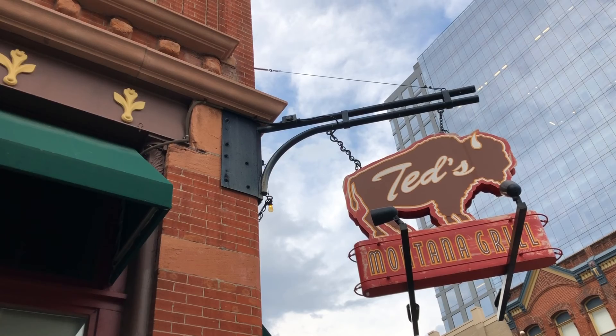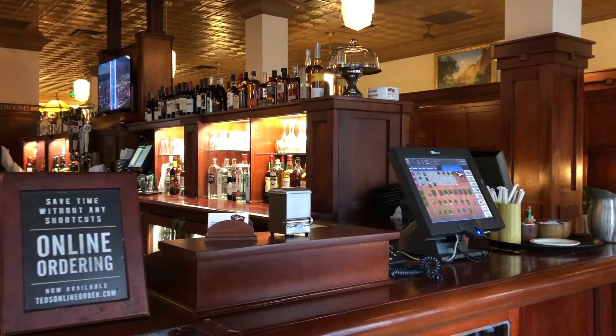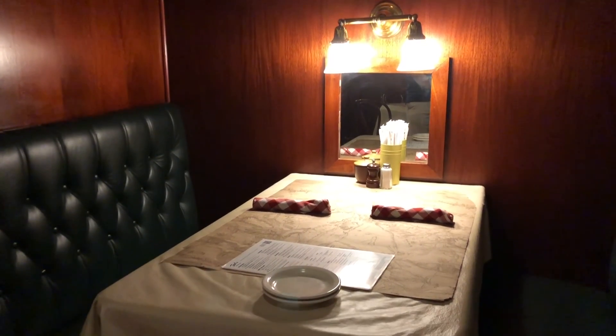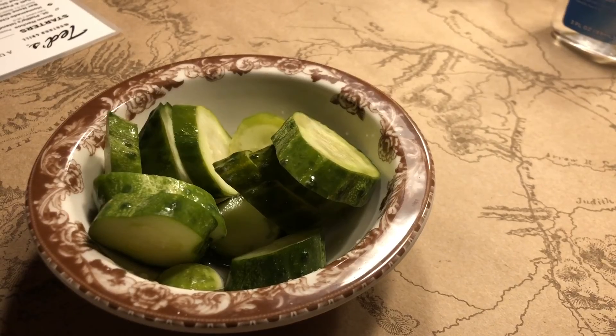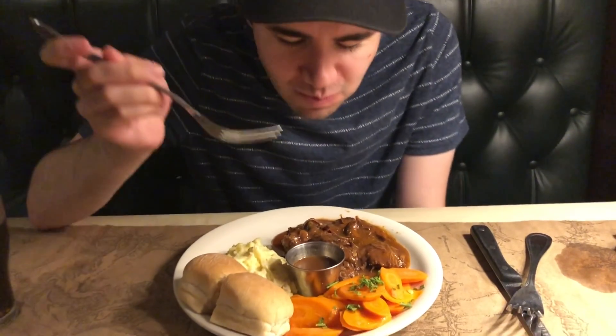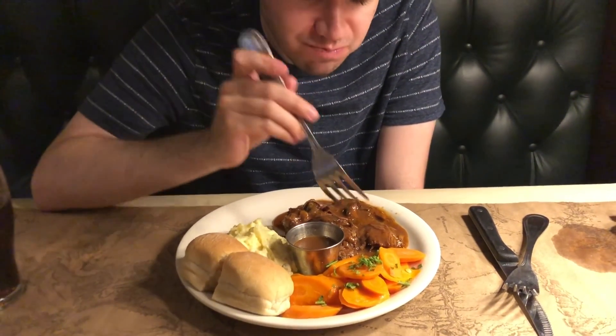We had dinner at Ted's Montana Grill. Not only did they give us a bowl of pickles as a complimentary starter, but Cory was brave enough to order bison. It tastes like bison — and it was very good.